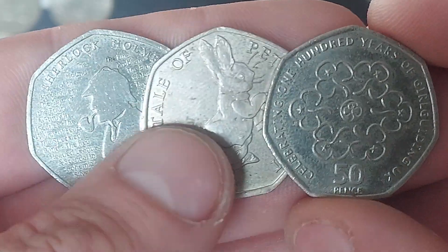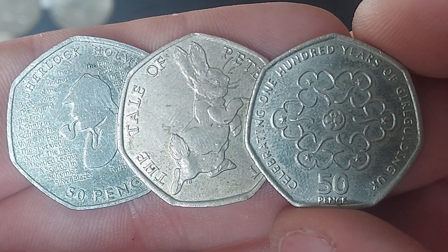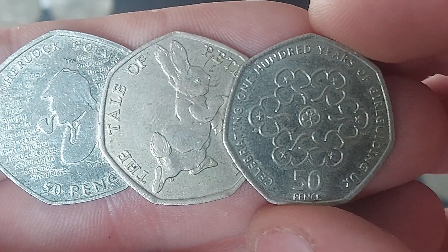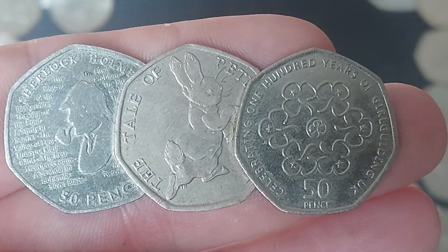So three coins to start off the Monday morning: Sherlock Holmes, The Tale of Peter Rabbit, and Celebrating 100 Years of Girl Guiding. I'm going to give the star find to the Girl Guiding coin, but as always, comment your star find below. Stay safe, and thanks for watching.